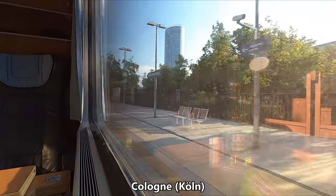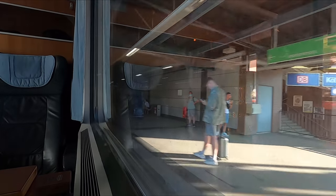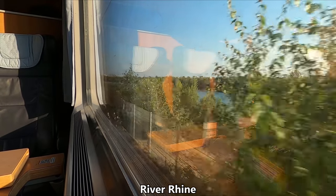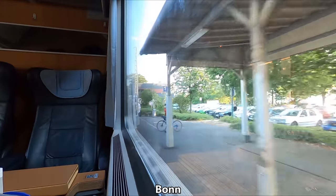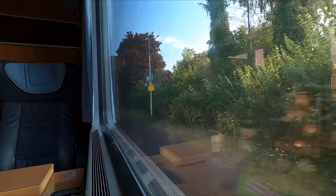We soon arrive in the city of Cologne, although we stop at Köln Messe Deutz rather than the main station Köln Hauptbahnhof which is just the other side of the Rhine from us. Cologne is Germany's fourth largest city being home to around 3.6 million people in its wider metropolitan area and was founded by the Romans in the first century. Just to the south of Cologne we stop in the city of Bonn, known for being the birthplace of Ludwig van Beethoven, one of Europe's most celebrated classical musicians, born in the city in 1770.